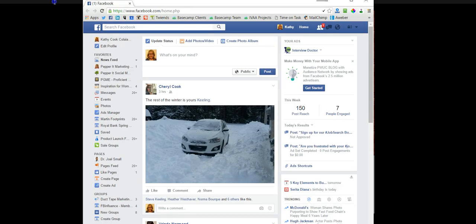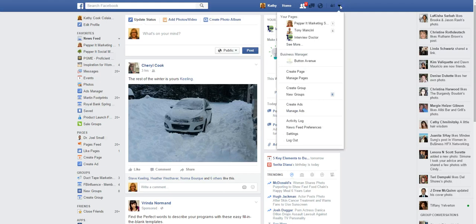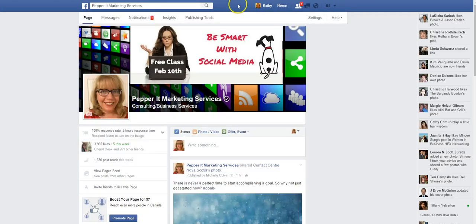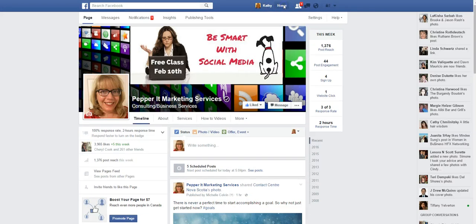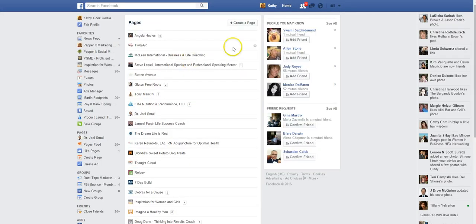So we're looking here at a Facebook business page, and you can see I'm logged in as myself. In the olden days, I would have gone over here and been able to log in as my business page, and then it would have actually changed my name up here to Pepper It Marketing. It's not doing that now. Another way I used to be able to get to it was hitting the home button and going over to my business pages, where I would have the option to log into all of them.